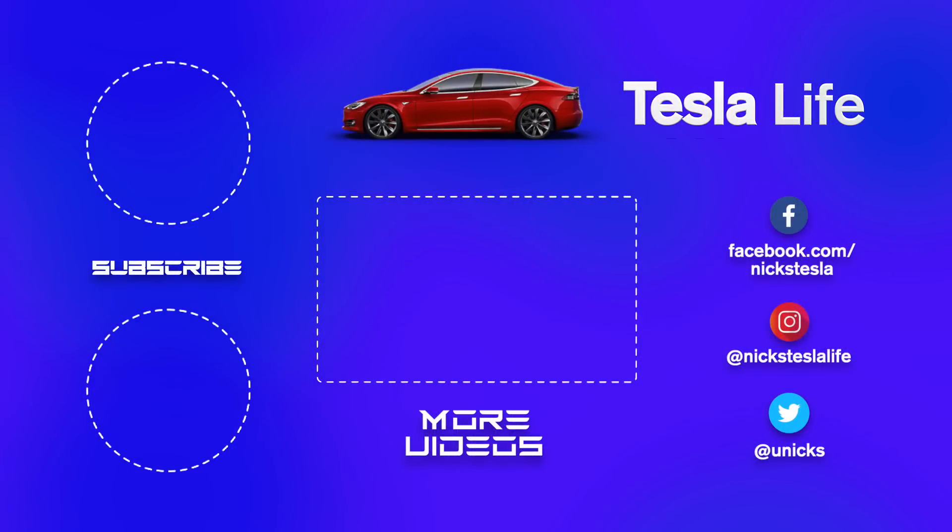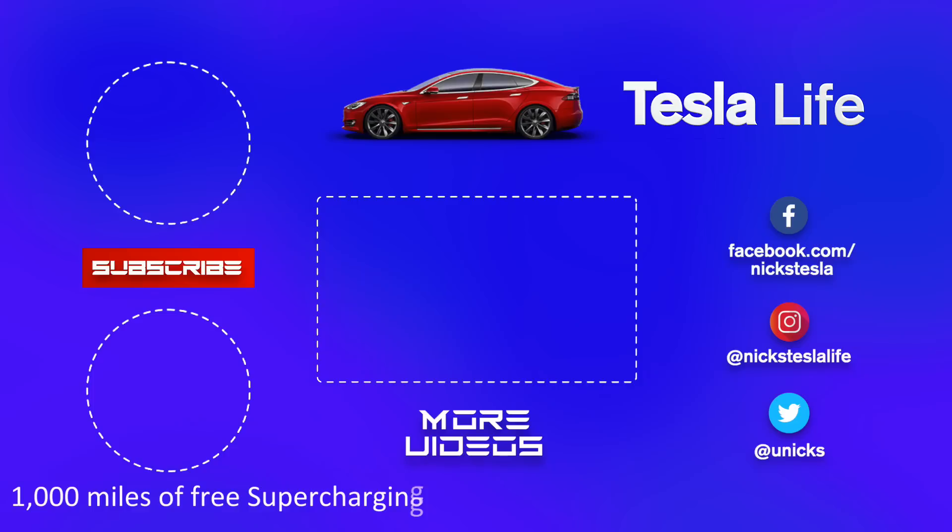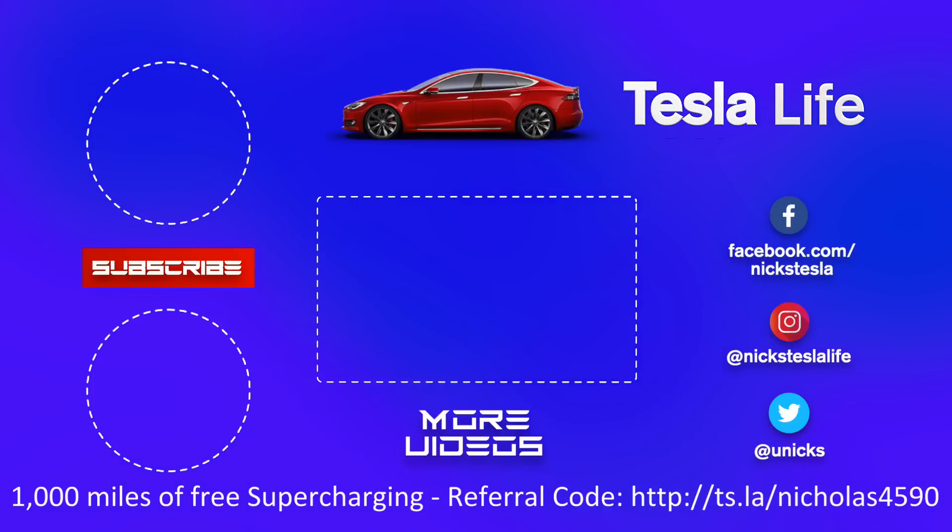Thanks for watching. If you like this video, please subscribe and share it with your friends. My other Model 3 videos are in the middle. For 1000 miles of free Supercharging, use my referral code listed below. My Facebook, Instagram, and Twitter are on the right. Also check out my new channel, Pickleball is Life — it's a great game. Take care!